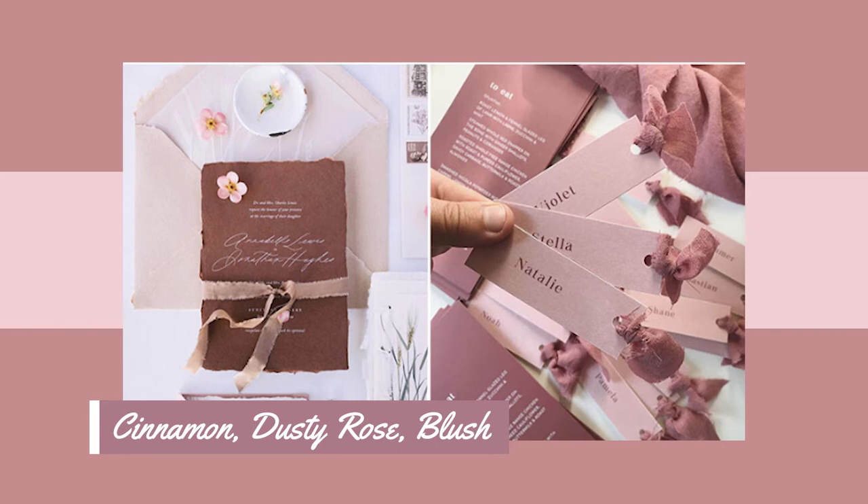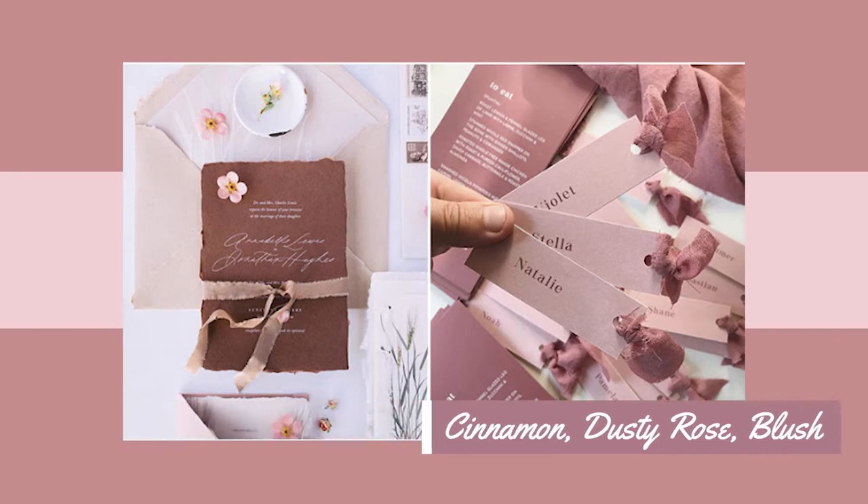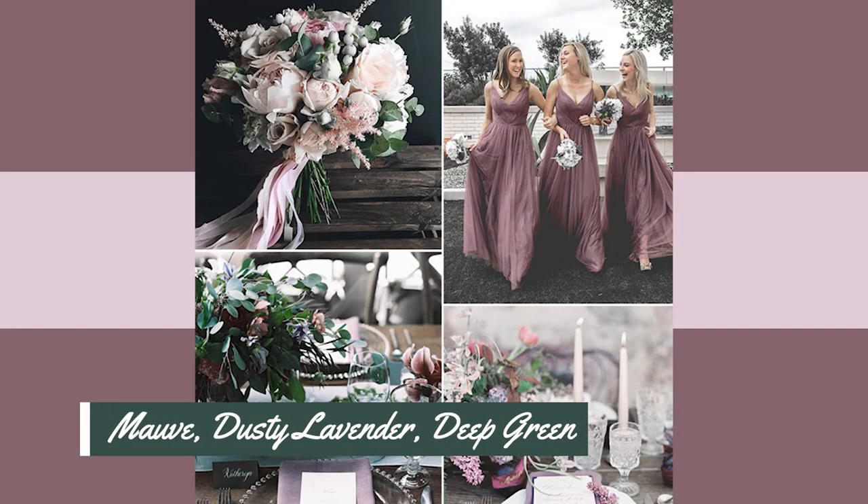One of the top color palettes that I noticed on my feed was the cinnamon, dusty rose, and blush combo. This is on top of the normal white or off-white colors that a bride is usually wearing. And the second most used color palette that I noticed was mauve, dusty lavender, and deep green. This is the color combo that I've seen the most variation of shades being used. However, these are just color palette suggestions — no one says that you have to use all of them, especially since this is just a face mask.